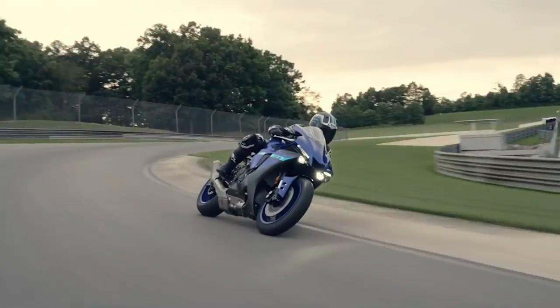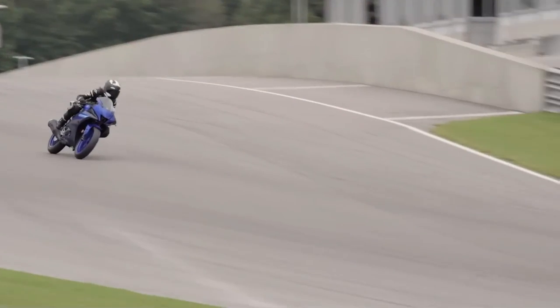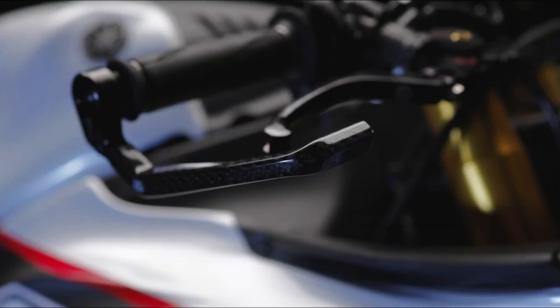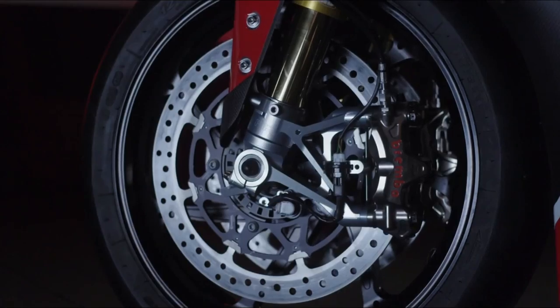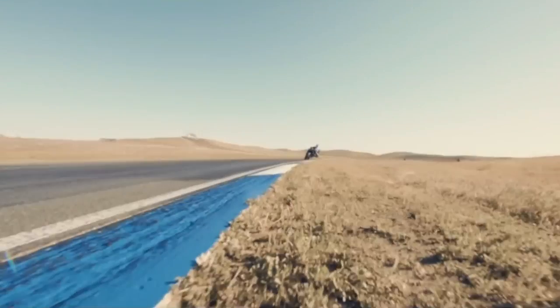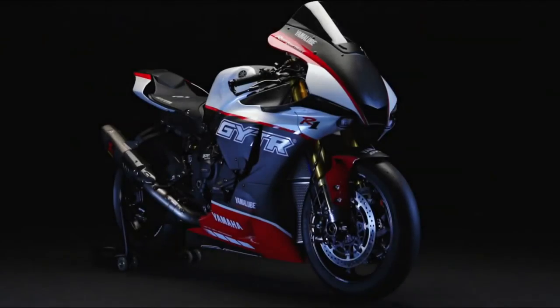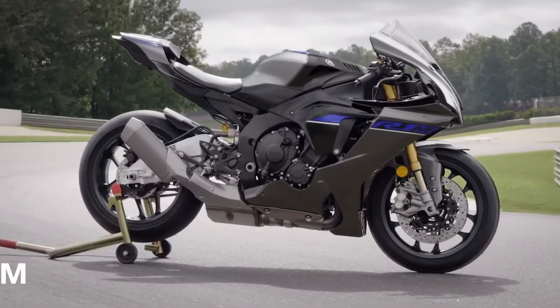Equipped with everything from a ride-by-wire throttle through to a launch control system (LCS), engine brake management (EBM), brake control (BC), and much more, this is the ultimate Yamaha super-sport built to lead the way on the road and track. It comes in a sporty new duotone icon blue with matte blue color scheme, as well as the dynamic Yamaha black option.